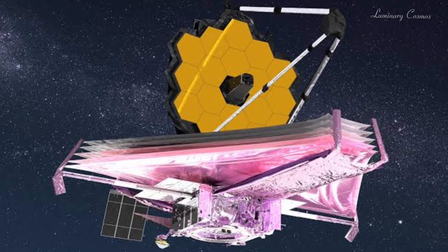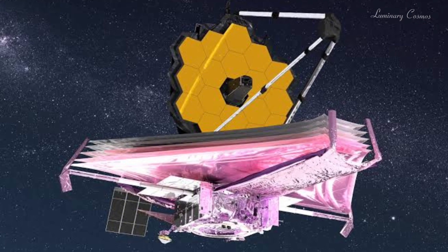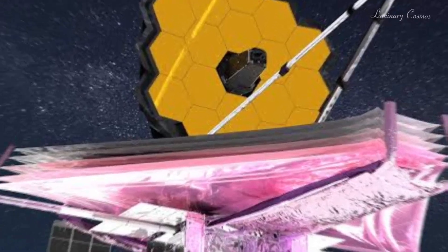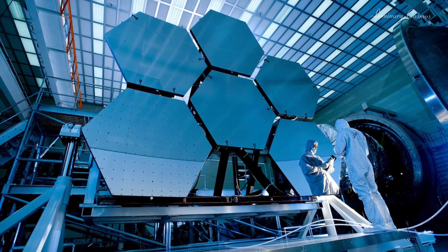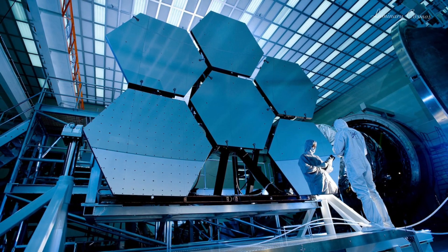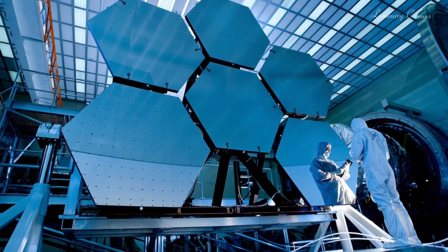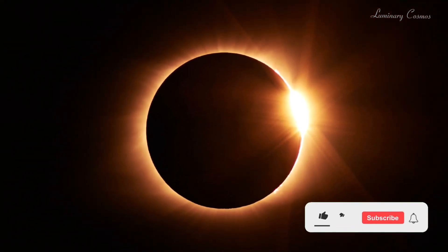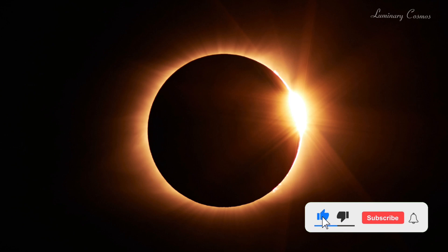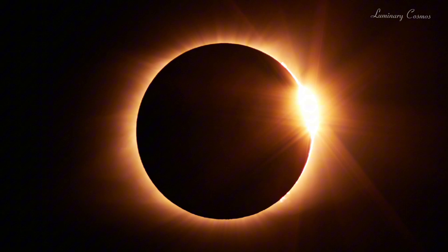Today I am going to talk about the James Webb Space Telescope, or JWST for short, which is the most powerful and sensitive infrared telescope ever launched. It is a joint project of NASA, ESA, and CSA, and it was launched on December 25, 2021, from French Guiana aboard an Ariane 5 rocket. It took about a month for Webb to reach its final destination, which is a special orbit around the sun called the second Lagrange point, or L2.